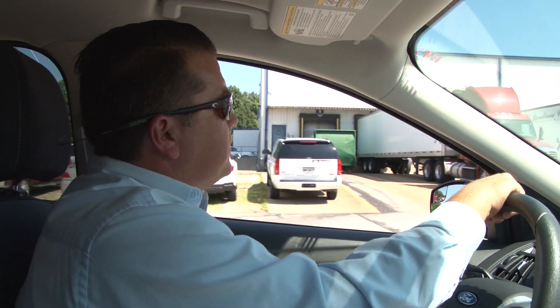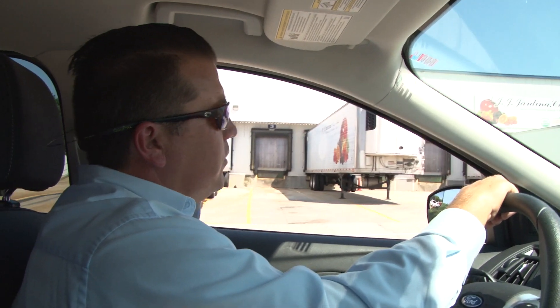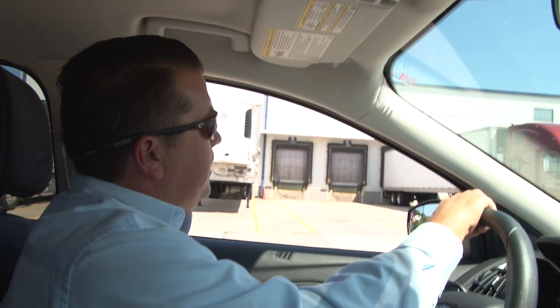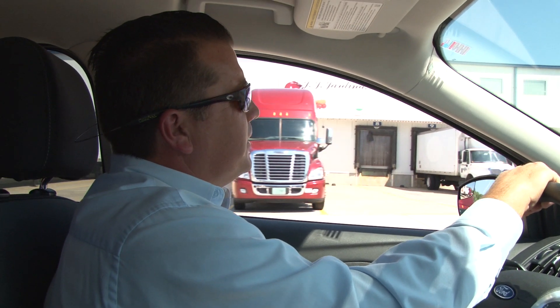The newest building we currently have on the facility is JJ Giardina. It is 12 years old, and that's about the last spot of open ground that we had for buildings.